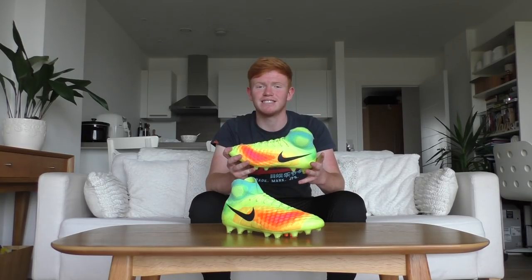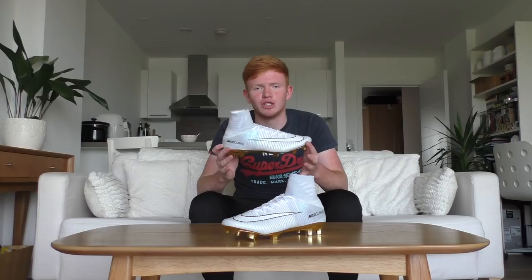The second-to-last pair in my collection is the Magista 2 in this bright and bold colorful design. I got these when I trained with Kevin De Bruyne at Manchester City's training ground, and I haven't worn them since.